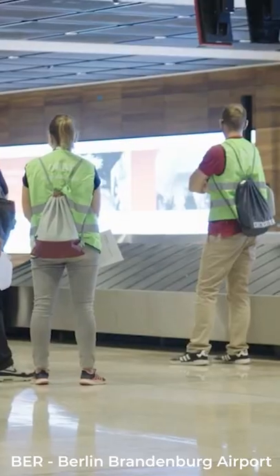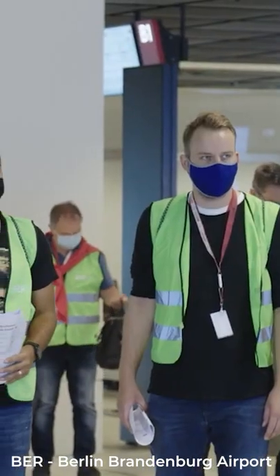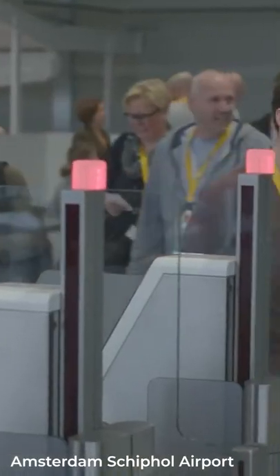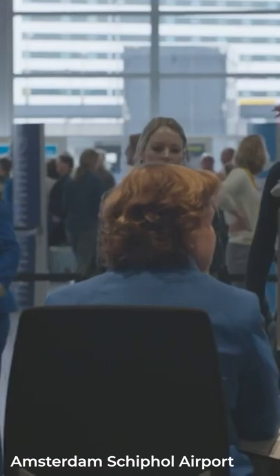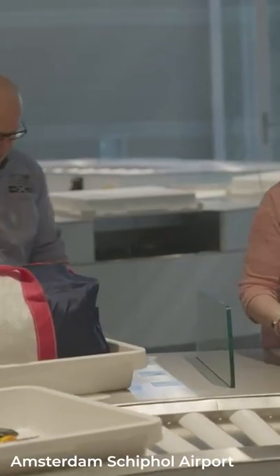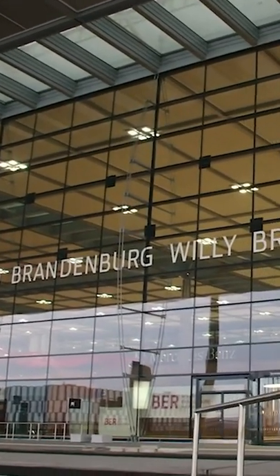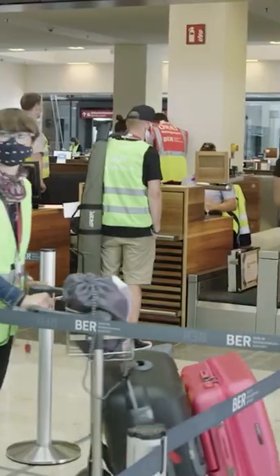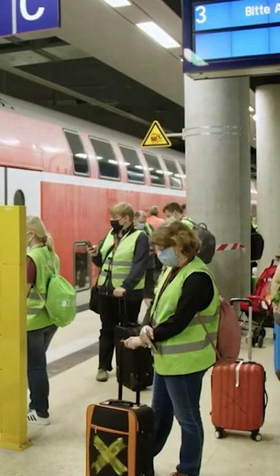How do you test an airport before it opens? Airports are made of very complex systems, and they receive millions of people every year, so they must undergo rigorous tests before opening their doors. For instance, the new Berlin-Brandenburg airport had 9,000 volunteers to put its facilities through their paces. The test lasted 28 days.